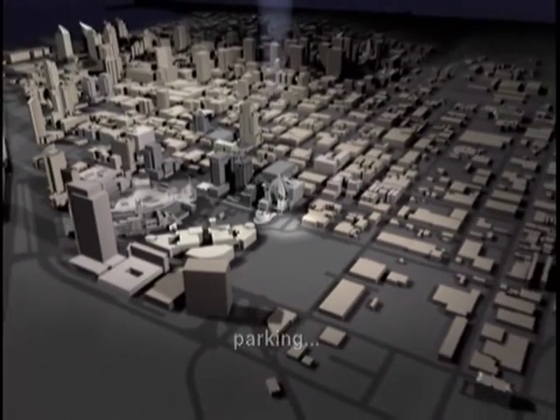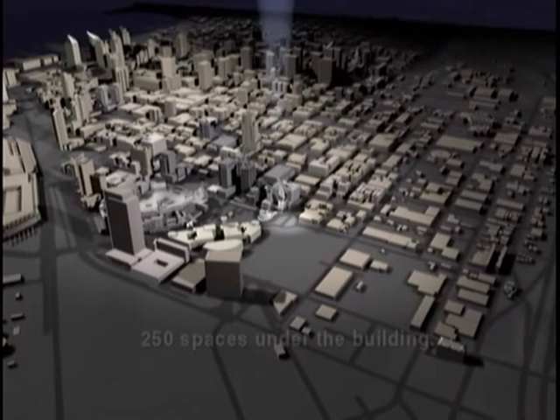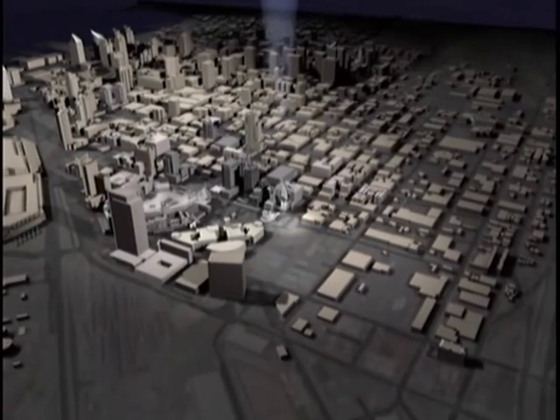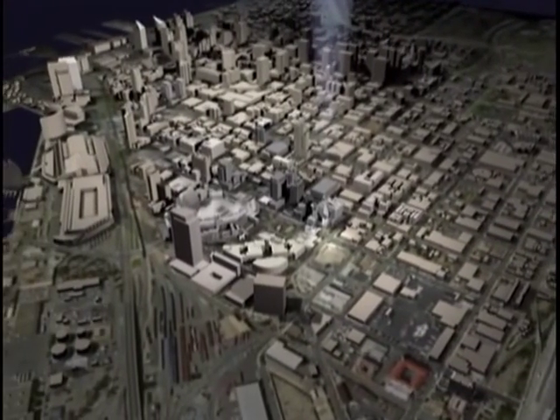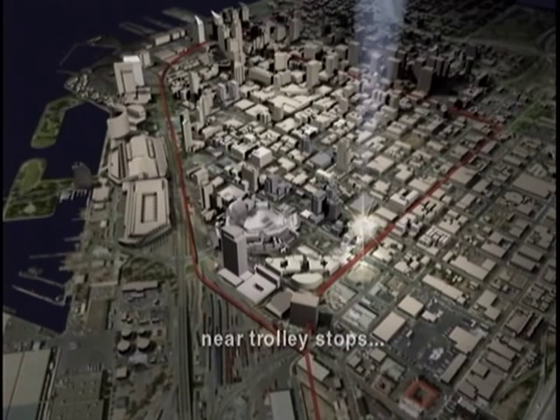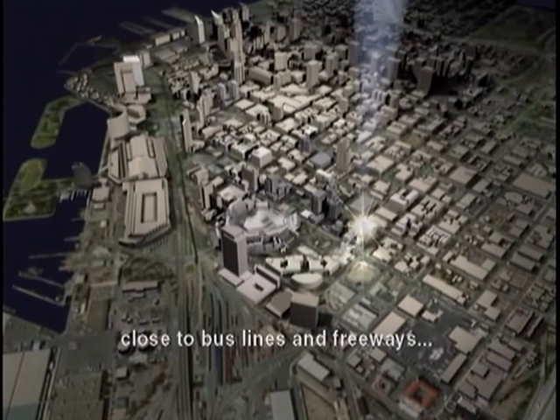There will be plenty of public parking both underneath the building and across the street at Tailgate Park. As a resource for all residents of San Diego County, the new central library will be easy to reach by foot, by trolley, by bicycle, or by bus and car from the outlying areas.